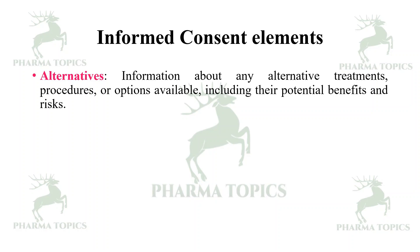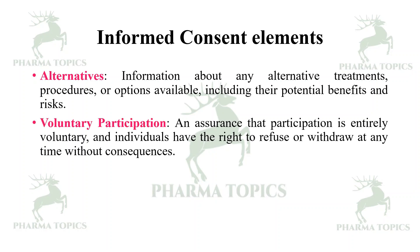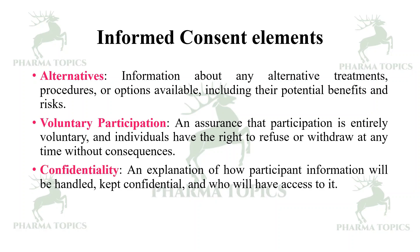Alternatives: information about any alternative treatments, procedures, or options available, including their potential benefits and risks, should be included. Voluntary participation: an assurance that participation is entirely voluntary and that individuals have the right to refuse or withdraw at any time without any consequences. Confidentiality: an explanation of how participant information will be handled, kept confidential, and who will have access to it.